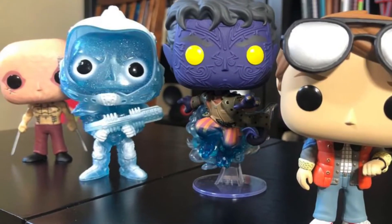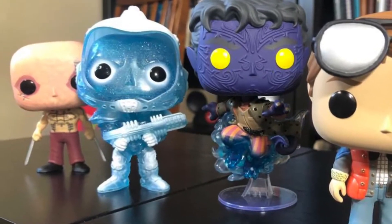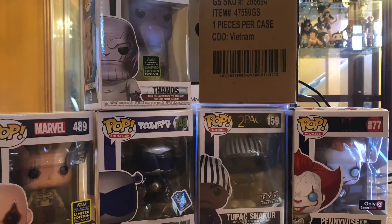Hey guys, what's going on? It's Dan the Man, a.k.a. Daniel Sutton, and I'm here to talk about my Funko Pop haul that I got.